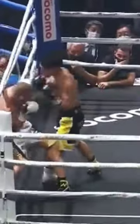Closes range with the jab, gets the inside left, right hand comes behind the jab, left uppercut, right uppercut — there.